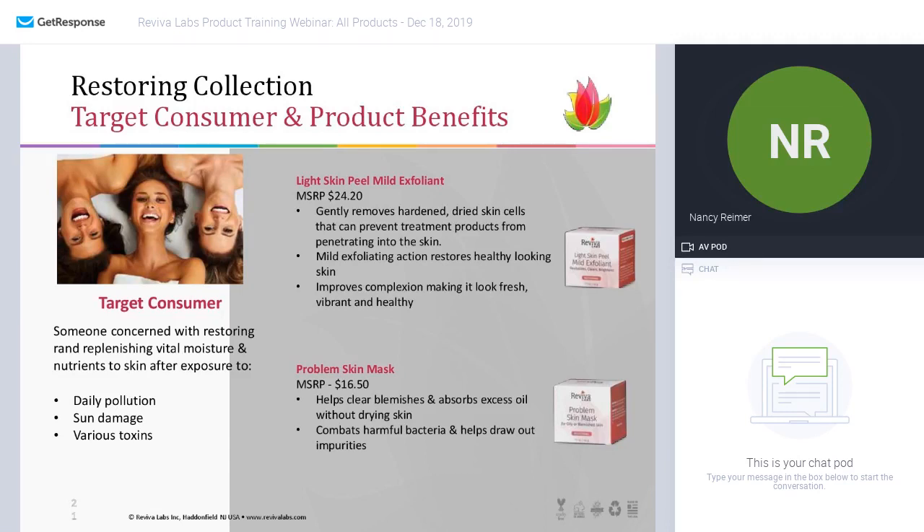Our restoring collection is basically for people concerned with restoring and replenishing moisture, or if they have a problem — it's mostly made up of different kinds of specialty items like masks or exfoliants. Our light skin peel mild exfoliant was one of the first products on the market with mild exfoliation — a physical exfoliator that helps restore a healthy glow to the skin, gently removing dried skin cells that are preventing other products from penetrating. You can use this regularly — about three times a week — and you're doing your skin a great favor.